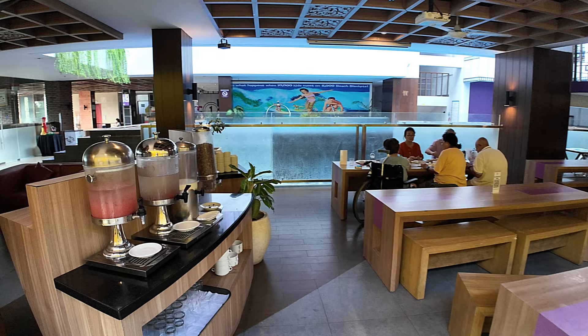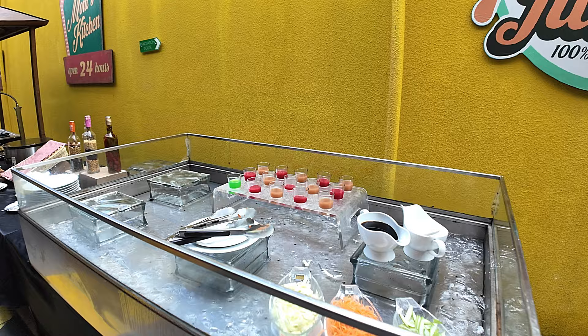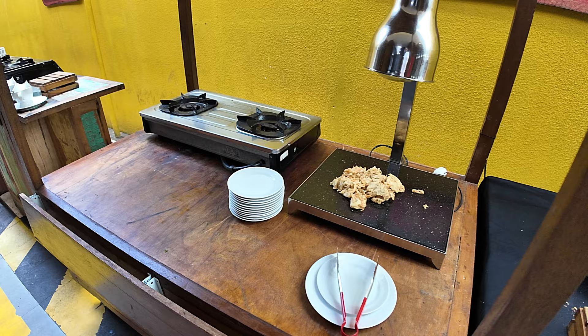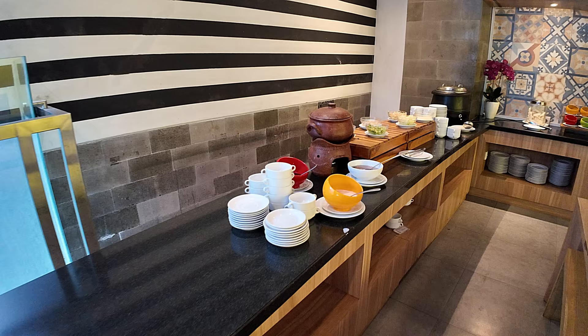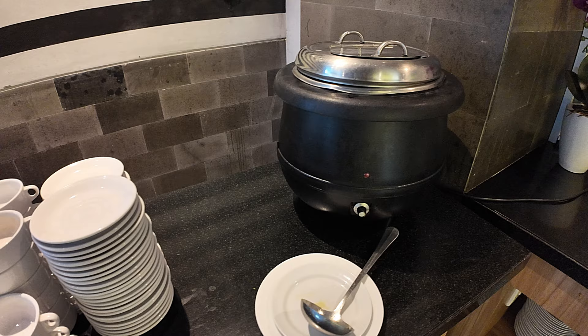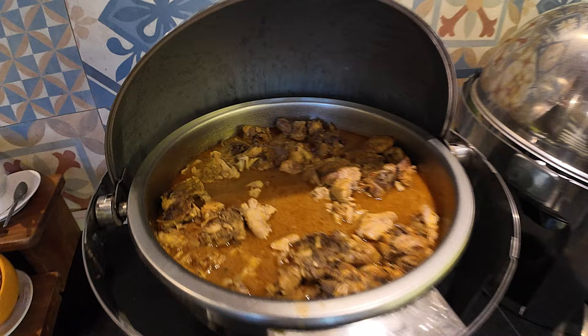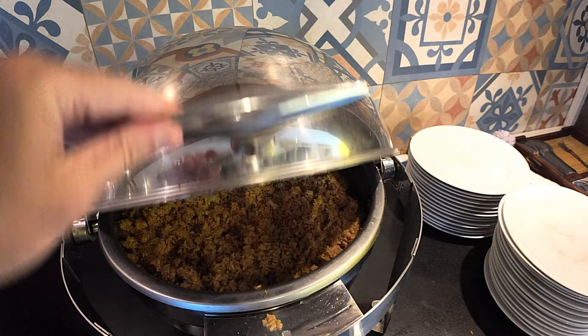We have some of the juices and cereals here. Just taking you down to the side — there's a breakfast layout here as well. All the condiments, some crackers in the jar, more condiments, and some rice.